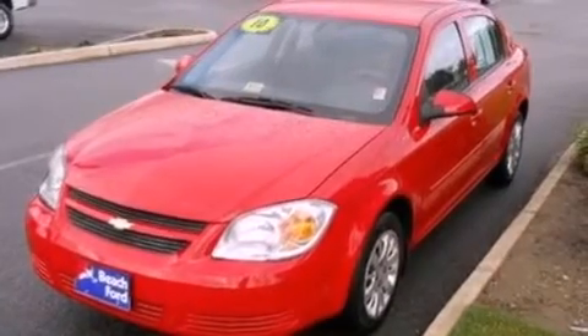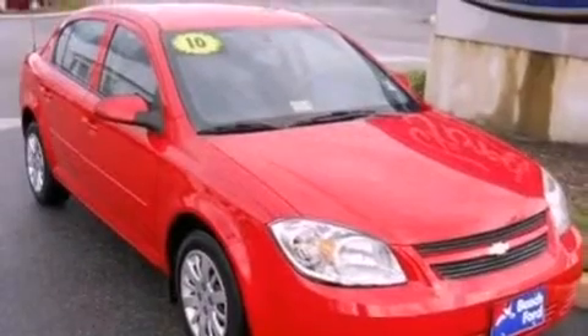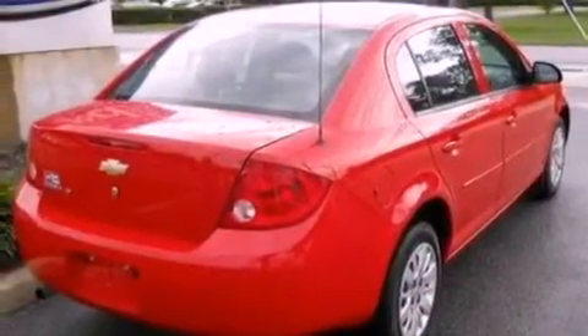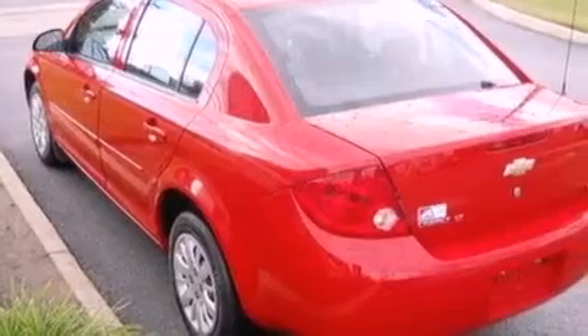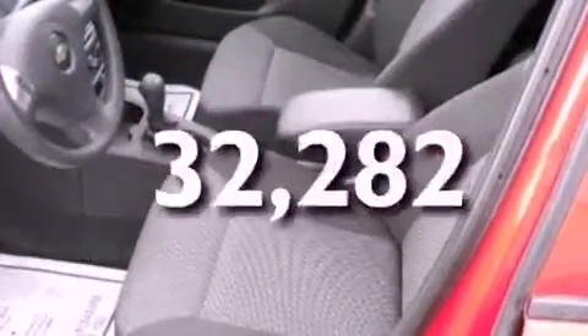Its top features include full-power accessories, a keyless entry system, front and rear reading lights, commercial-free satellite radio, a security system, a passenger side vanity mirror, privacy glass, a low tire pressure indicator, an external temperature gauge, and this vehicle has fewer than 33,000 miles on the odometer.